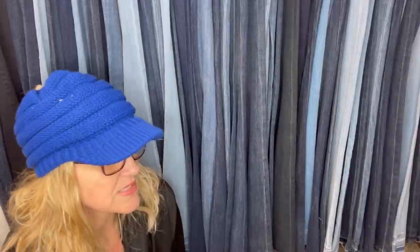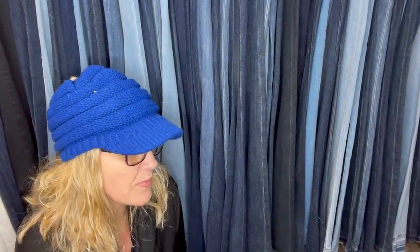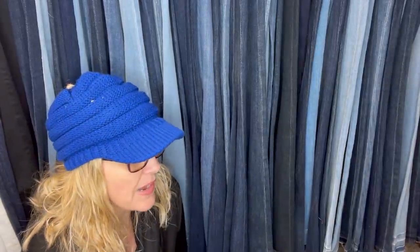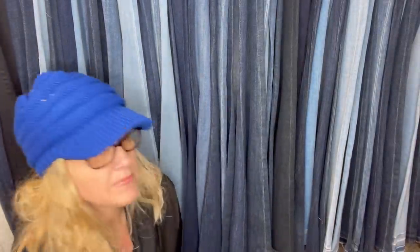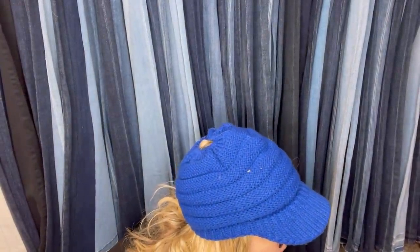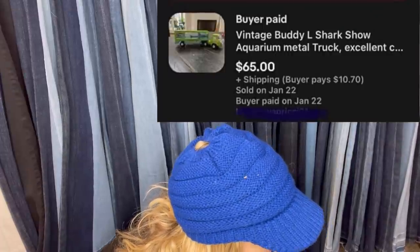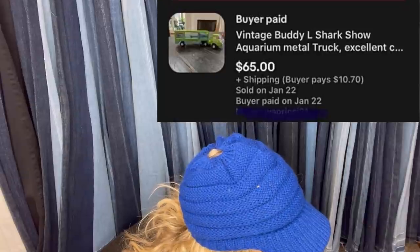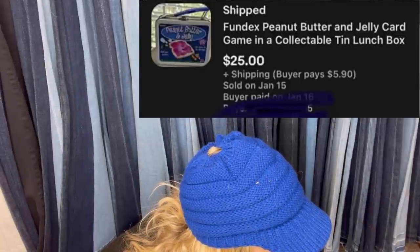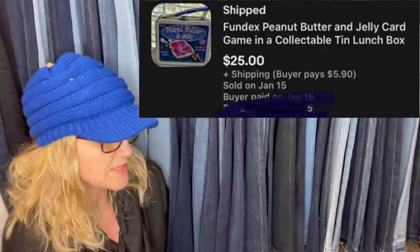These two toys were in a grab bag full of toys I bought from my local thrift store for $4.91. I sold both in less than two weeks after listing at asking price, with buyers paying shipping. The first is a vintage Buddy L Shark Show Aquarium Metal Truck that sold for $65. The second is a Fun Dex Peanut Butter and Jelly Card Game in a collectible tin lunch box that sold for $25 plus shipping.